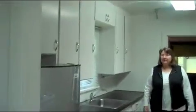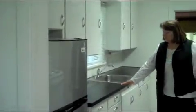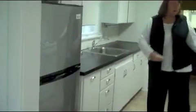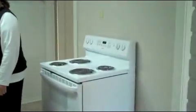When we come into the kitchen area — the kitchen, it's just your basic kitchen. It's got some cabinets, a little refrigerator, electric stove, and a sink.